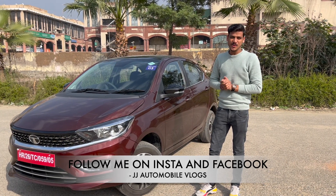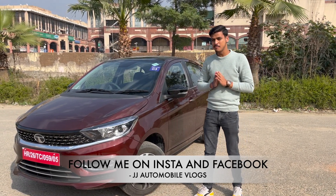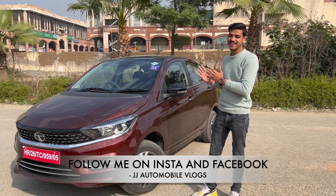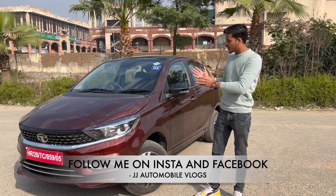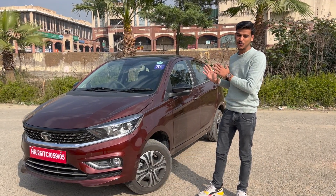Hello guys, welcome back to a new video of JJ Automobile Vlogs. In today's video, we are going to talk about our all new Tata Tiago CNG. The current variant is our top-of-the-line variant, that is XZ Plus Dual Tone.